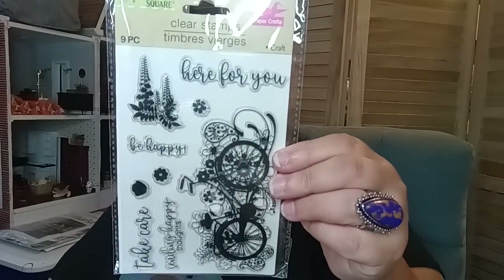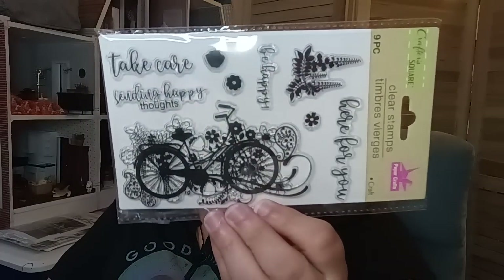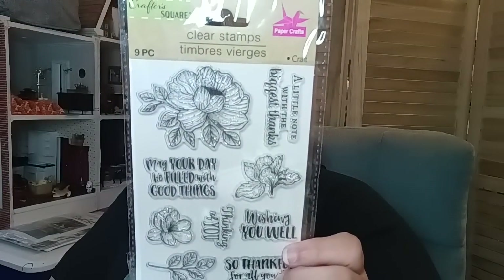Then they have one that's absolutely charming, which is a nine-piece set. It says 'here for you,' 'be happy,' 'take care,' 'sending happy thoughts,' and it has a charming little bike. So it has all these lovely sentiments and then a beautiful big bike — the detail on the bike is just amazing. Then I found this one that was like a floral. I didn't get them all — just the ones I gravitated towards because I like them when they have sentiments. This one says 'a little note with the biggest thanks,' 'wishing you well,' 'so thankful for all you do,' 'thinking of you,' 'may your day be filled with good things' — a total floral motif, really pretty.